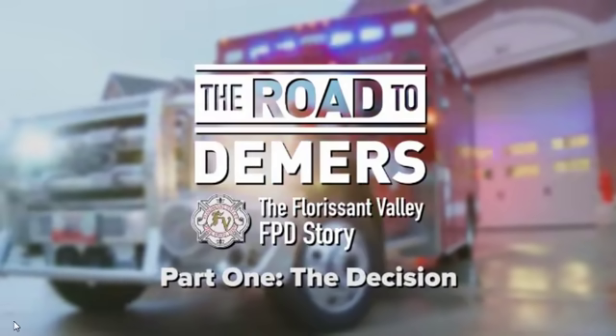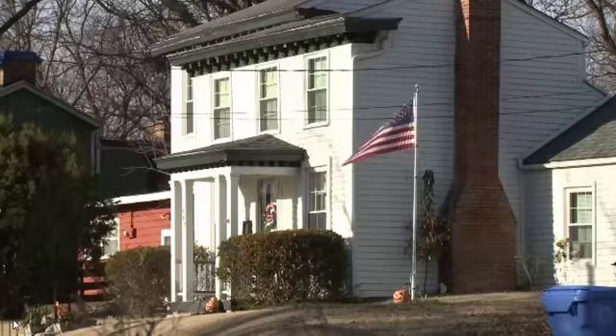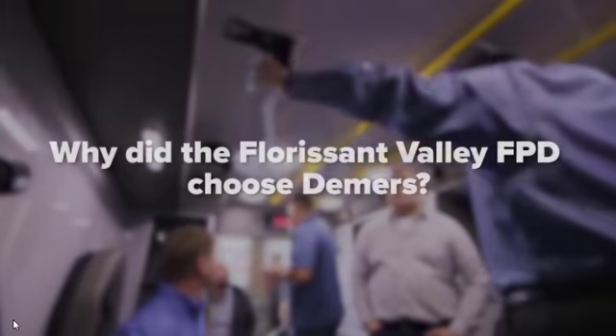On the outskirts of St. Louis, Missouri, Florissant Valley FPD serves close to 80,000 residents. When the department needed three new ambulances, Chief Medical Officer Mark Flauder put together a committee and the search began.